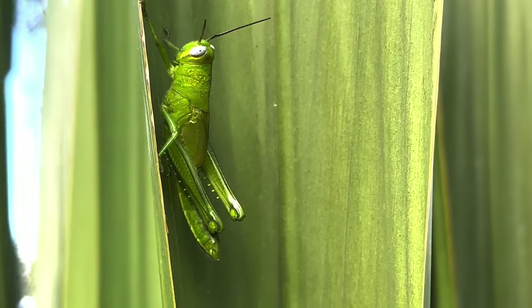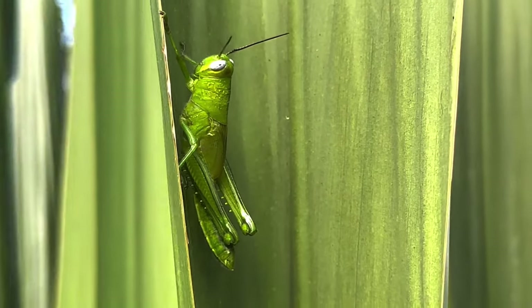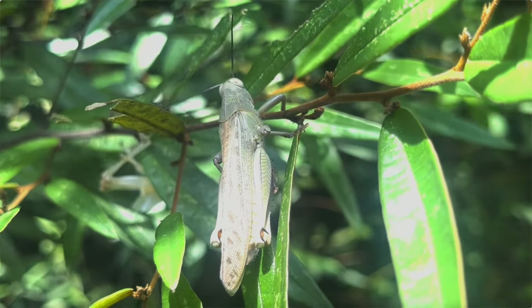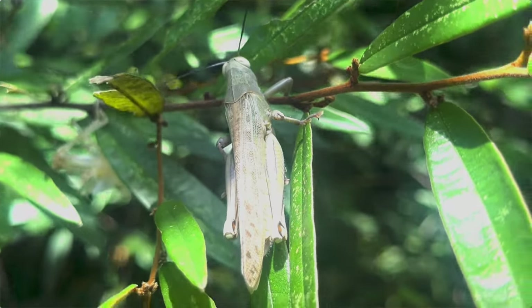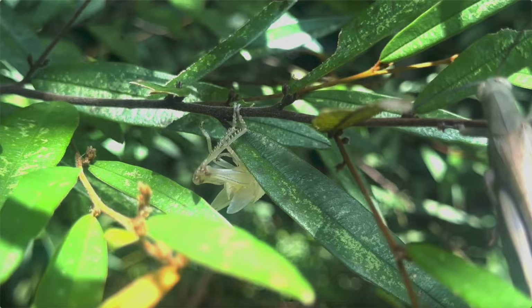For this one, only a single molt remains until adulthood. And here is a fully grown Balanga irregularis, now with well-developed wings that allow the insect to undergo short bouts of flight, often jump-started in a very literal sense by the grasshopper's powerful back legs.